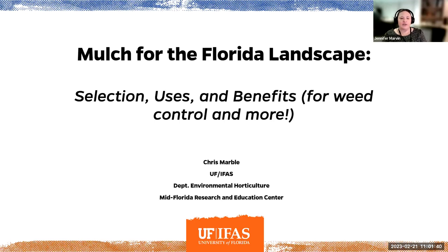I'd like to introduce today's speaker. Chris Marble is an Associate Professor in Ornamental and Landscape Invasive and Weed Management in the University of Florida's Environmental Horticulture Department, stationed at the Mid-Florida Research and Education Center. Dr. Marble's research and extension program focuses on developing effective and economical methods of weed control and mitigating negative environmental impacts from current weed management strategies in ornamental plant production and landscapes. It is my pleasure to hand the floor over to Dr. Chris Marble.